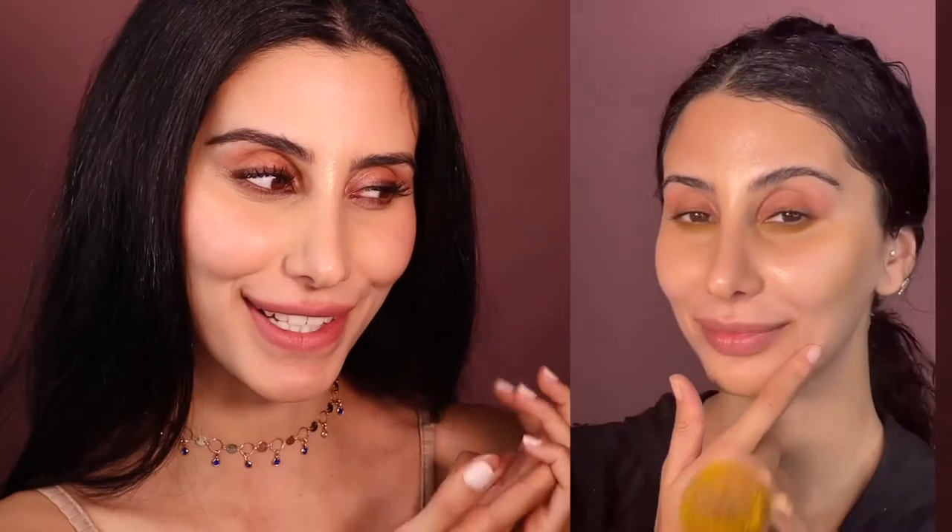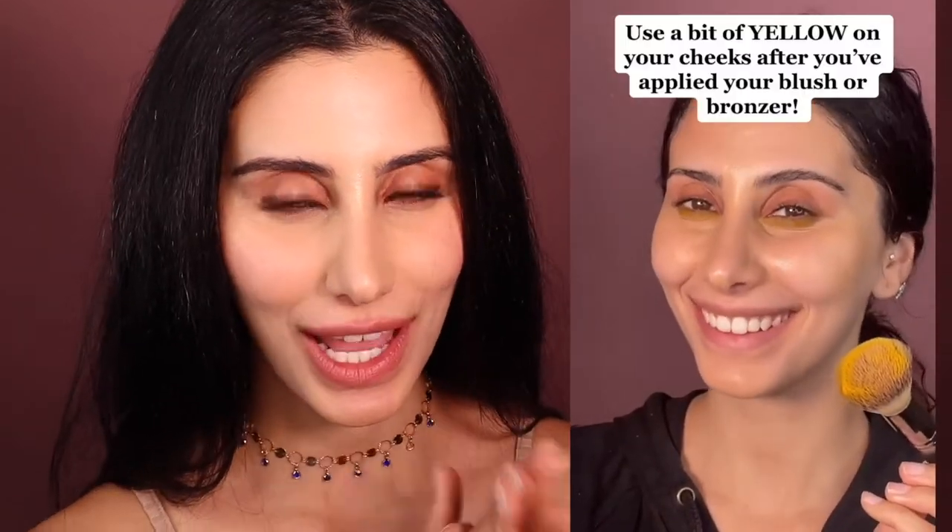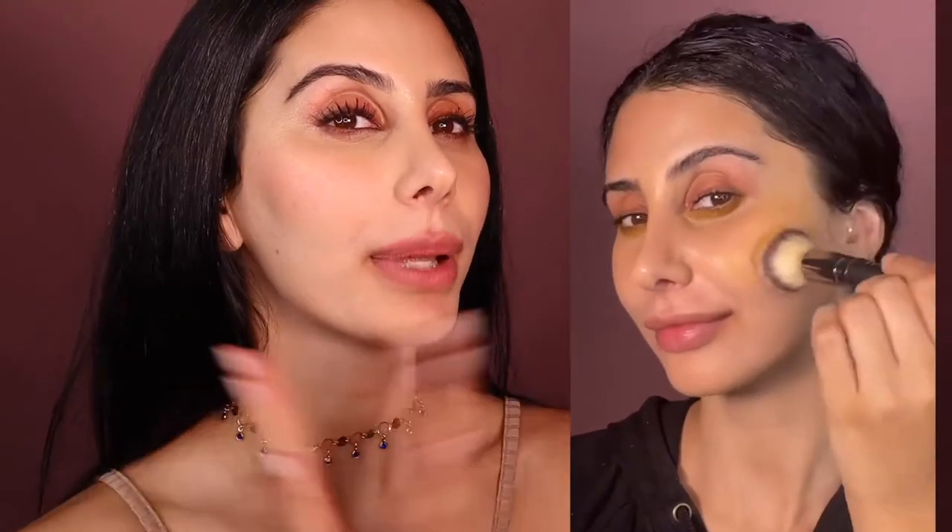I posted something like this recently on my TikTok and got a lot of questions. Right now I only have blush — no eyeshadow, just blush powder and concealer on my face — and I want to show you a trick that I do to make my blush and bronzer look even more.